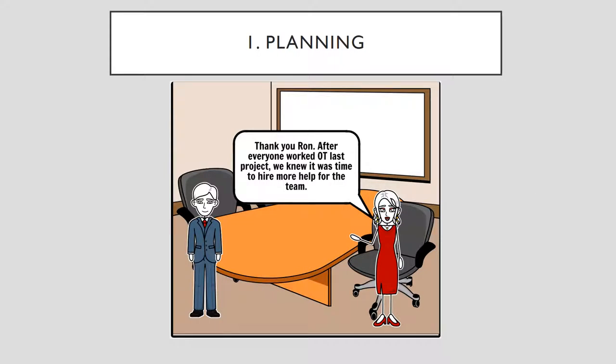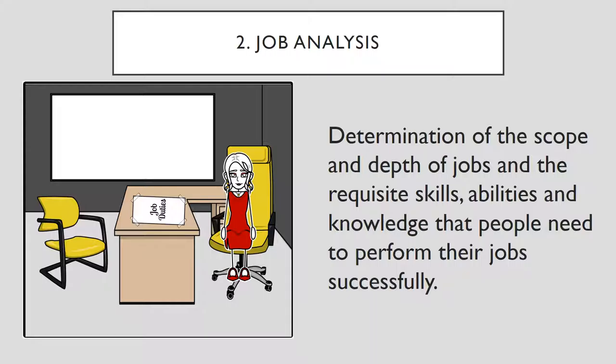When hiring new employees, we have two goals: getting the right people and maximizing performance and potential. Thank you, Ron. After everyone worked overtime last project, we knew it was time to hire more help for the team.